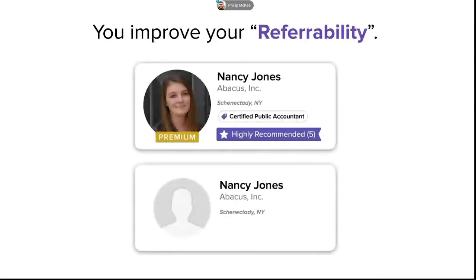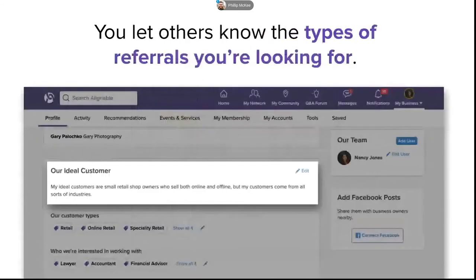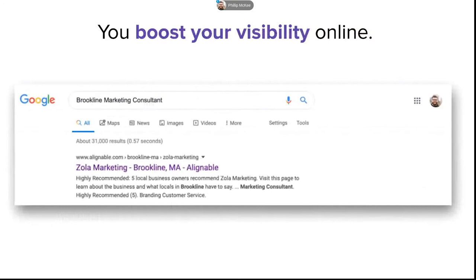By completing those three steps, you improve your referability — remember those two profiles we looked at. You also let others know the types of referrals you're looking for and make it easy for them to send referrals. And you actually boost your visibility online. Having a great profile helps you stand out on Alignable and off Alignable. Even during busy times when you can't log in, your Alignable profile is doing work for you by helping you stand out in places like Google search results, Bing, Yahoo, and so on.